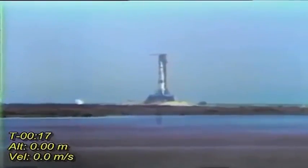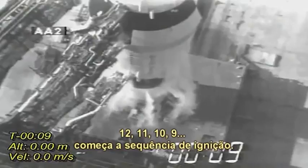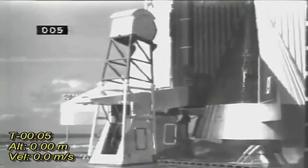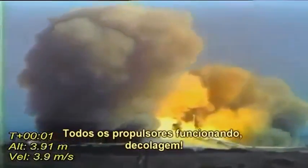20 seconds and counting. T-minus 15 seconds. Guidance is internal. 12, 11, 10, 9. Ignition sequence starts. 6, 5, 4, 3, 2, 1, 0. All engines running.